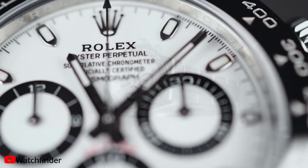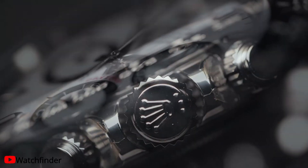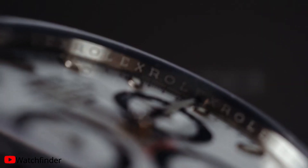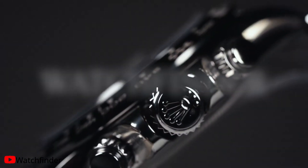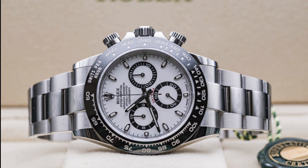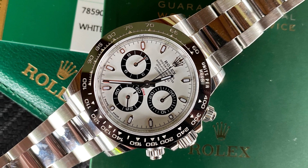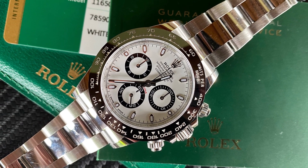Next up we have the Rolex Cosmograph Daytona. Its case is made of Oystersteel and measures 40 millimeters in diameter. An important feature of this watch is its tachymetric bezel, which measures average speeds of up to 400 miles per hour. The black bezel pays homage to the 1965 model, which had a black plexiglass bezel insert.